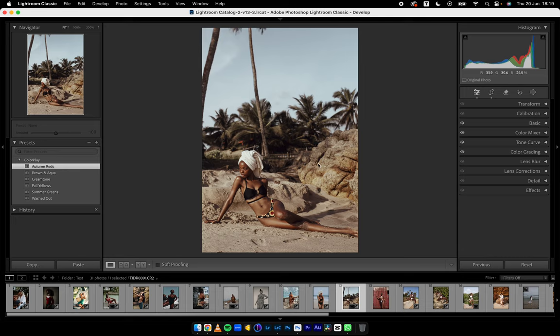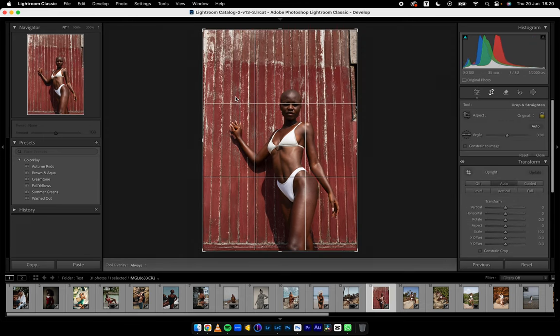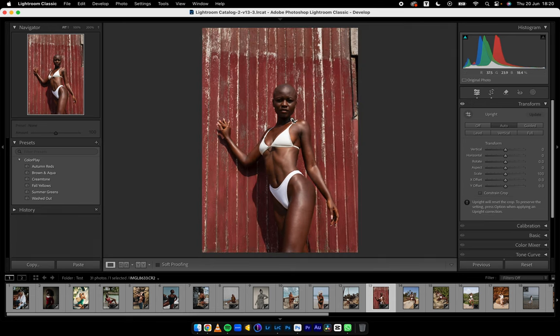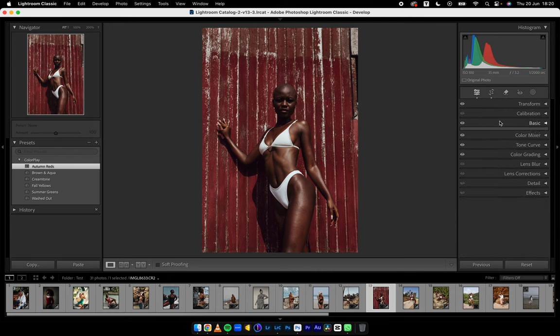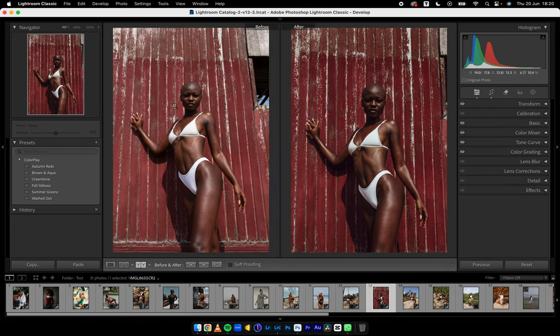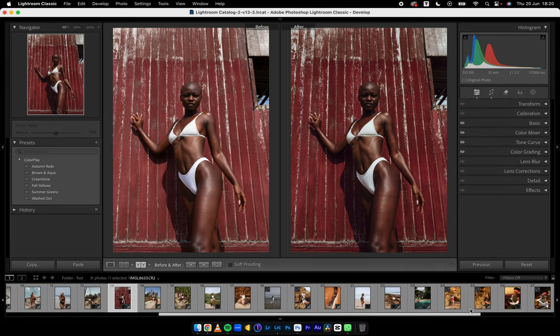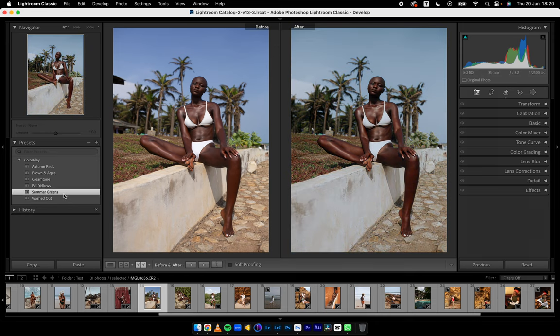The blacks and the shadows would sort of pick up this color, and I always fantasized about how I was going to create it — and here I am creating it. This particular image — it has reds, so Autumn Reds works well. I'll open the shadows a bit more and that's it. Before and after. There are more images to go. Summer Greens — this was the image I used in creating Summer Greens, so naturally Summer Greens works here.